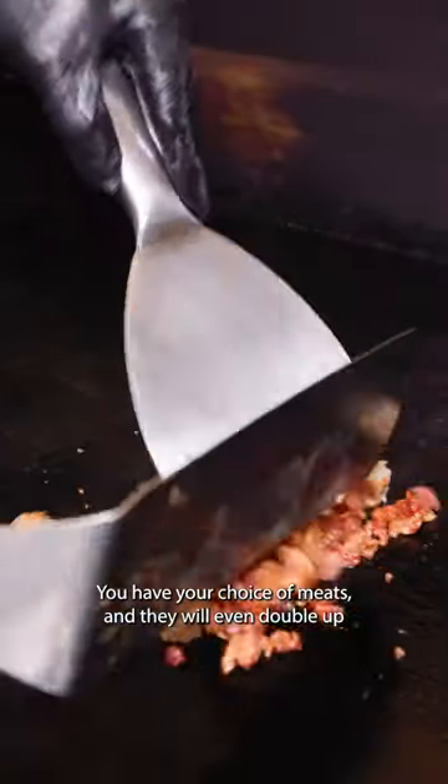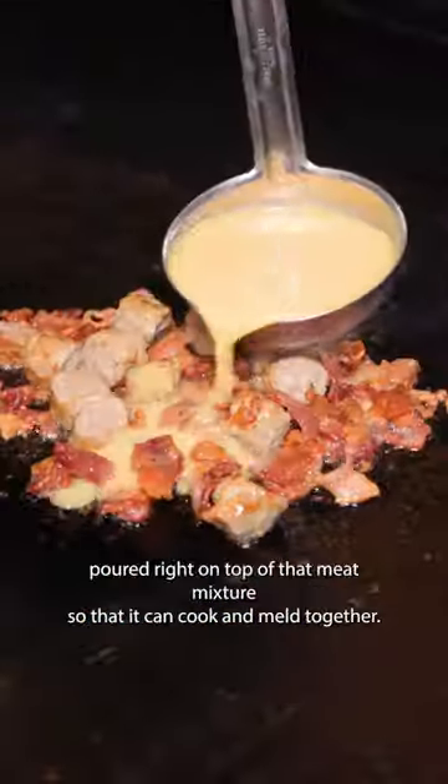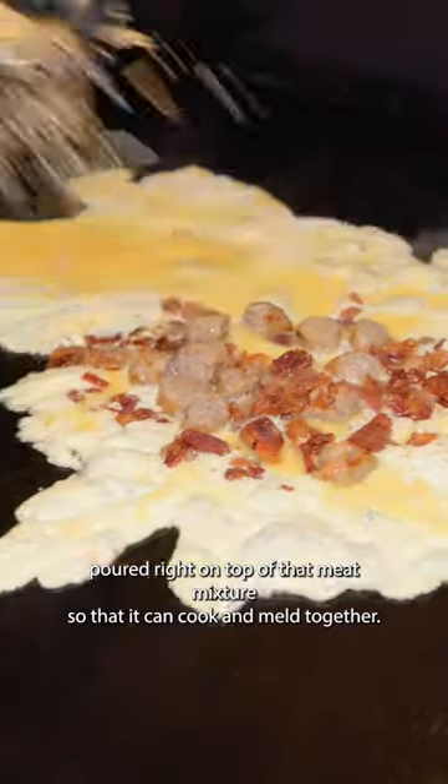You have your choice of meats and they will even double up, like I'm doing here with the bacon and sausage. Eggs are poured right onto that meat mixture so that they can cook and melt together.